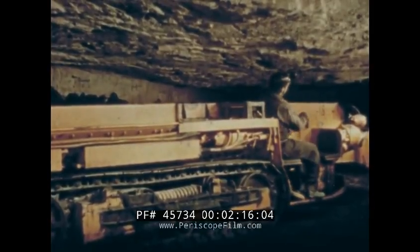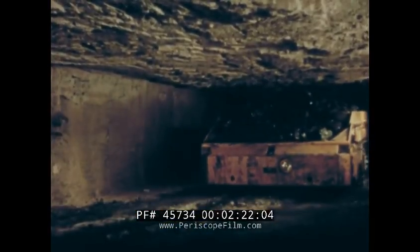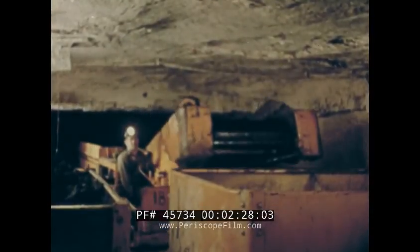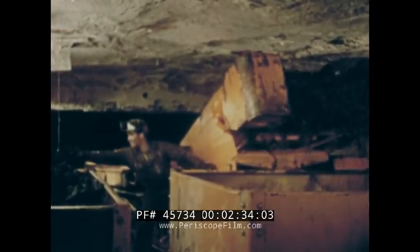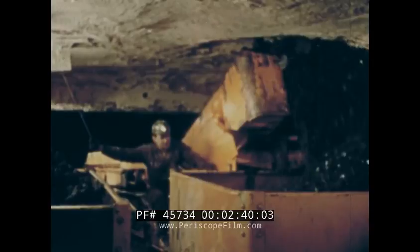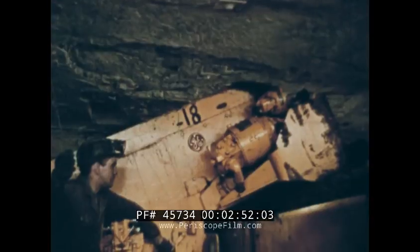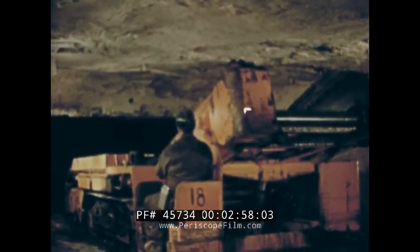Trackless haulage equipment, sometimes called shuttle cars, are used to transport coal from the face to the loading points along haulage tracks. In this initial coal moving stage, the shuttle car has proved to be efficient, economical, and in some respects safer than track haulage. But despite these advantages, experience has proven that the job of the shuttle car operator is one of the most hazardous in coal mines. Approximately one out of every seven injuries to transportation employees involve shuttle car operators. Shuttle car accidents are caused by either physical conditions or human failure.